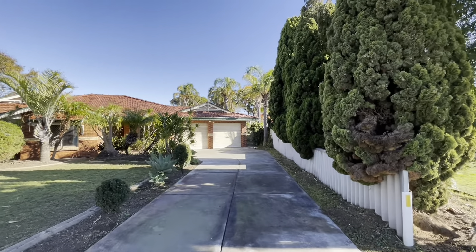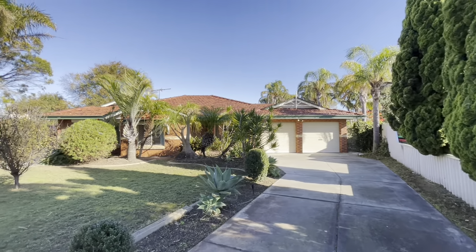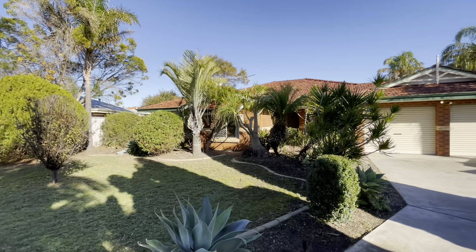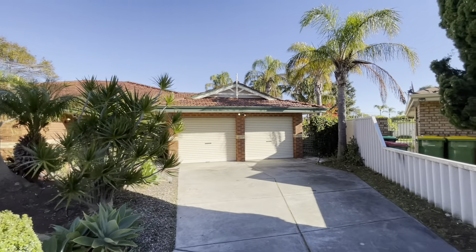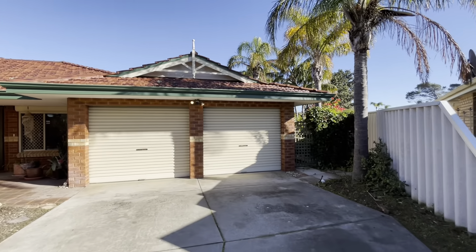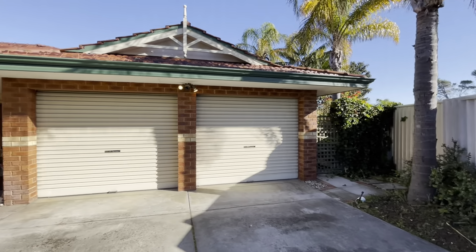Coming down the long driveway with beautifully landscaped gardens. Fully bore reticulated front and back. There's a double garage and a bit of access down the side there.